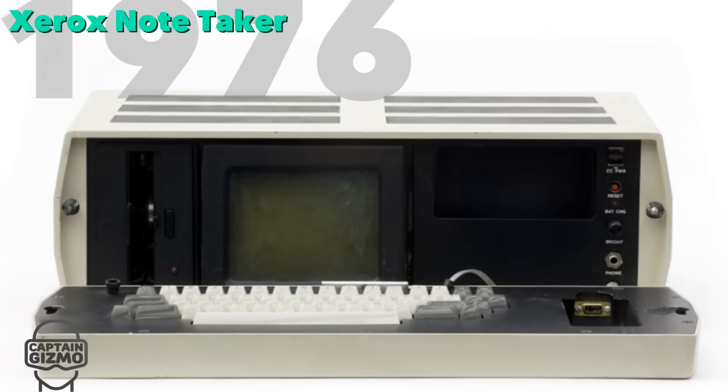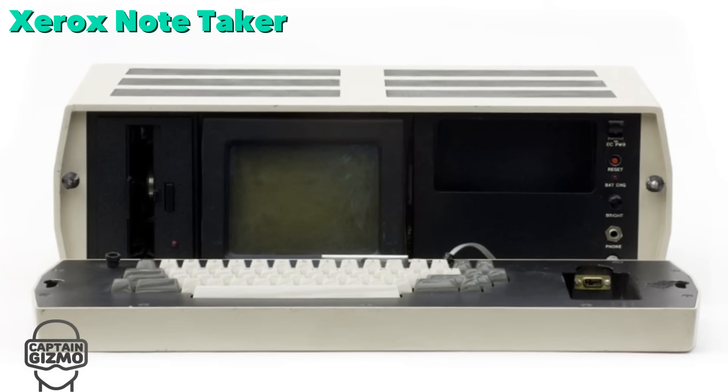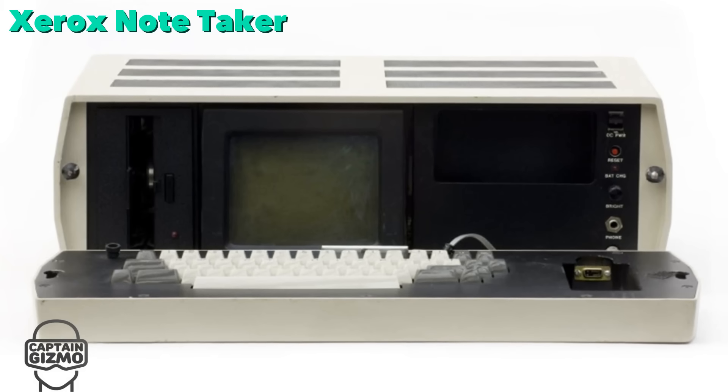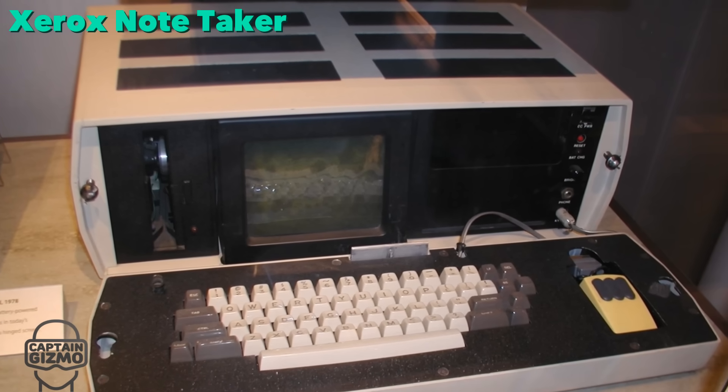The Xerox Notetaker was a bit more portable, and its keyboard folded out to reveal its screen. It employed what was then highly advanced technology, including 256 kilobytes of RAM and a 5 MHz Intel CPU.